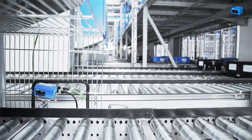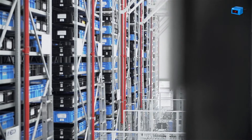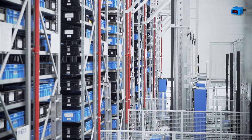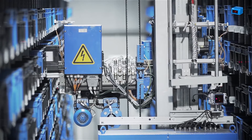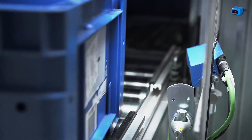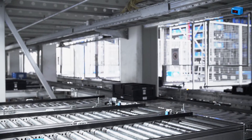Barcode scanners feature exceptional depth of field and can be used universally in applications involving varying reading distances, such as storage and conveyor systems. Due to the barcode scanners' wide field of view, even one device can cover a wide range of conveyor belt widths.